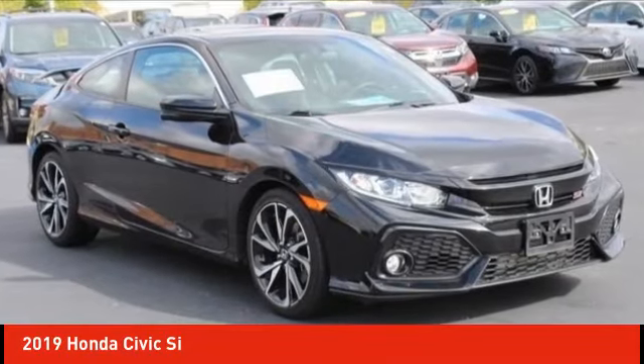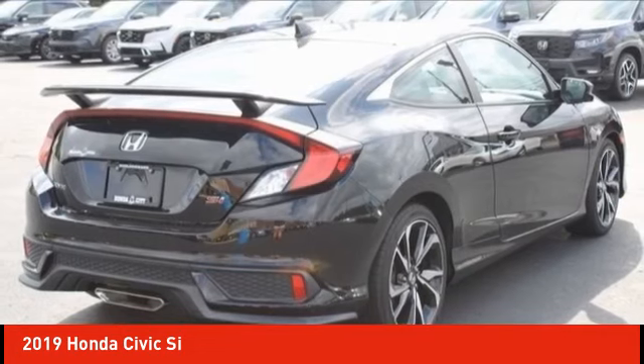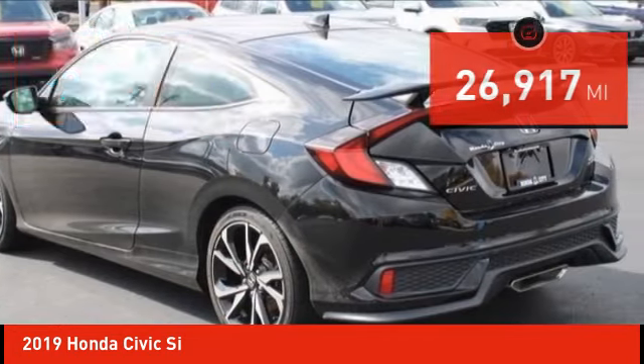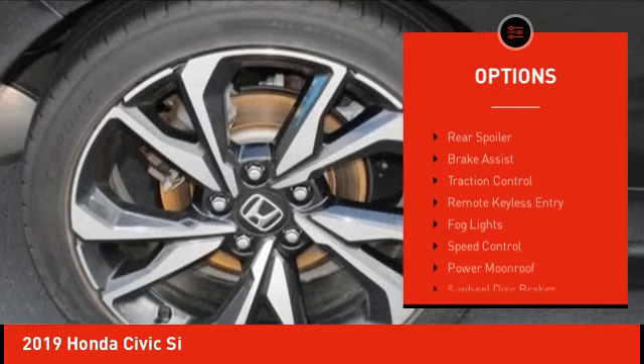Take a ride in the 2019 Honda Civic — practical, great gas mileage, and incredibly reliable, priced below $30,000. This vehicle has less than 30,000 miles. Here are some of this vehicle's great options: electronic stability control, alloy wheels,